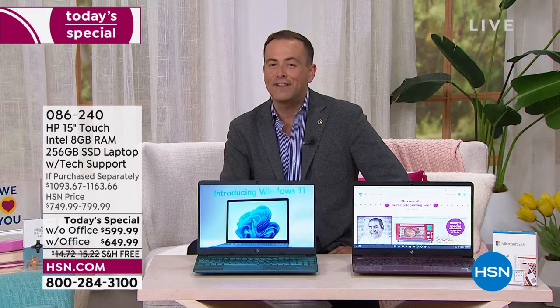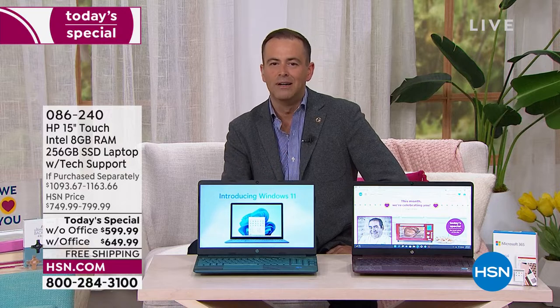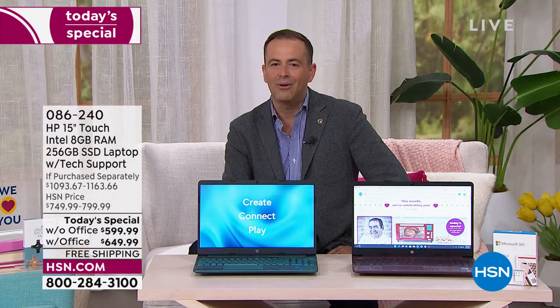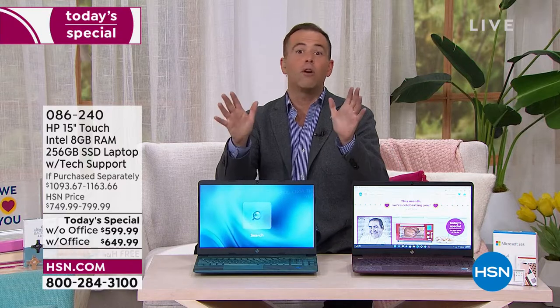Indeed, it is true. The only chance this year to get a 15-inch touchscreen, all-singing, all-dancing laptop from HP right now on HSN. Good evening, everybody. Welcome to the show. We're excited. We're going to show off tonight.